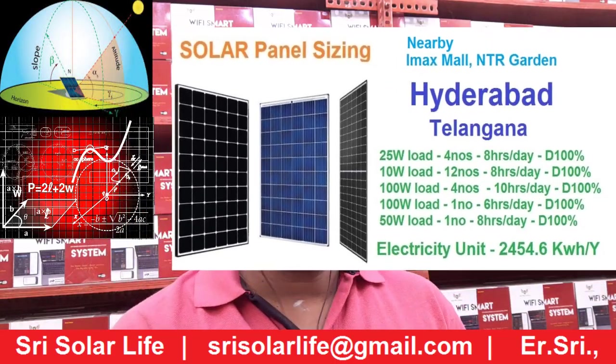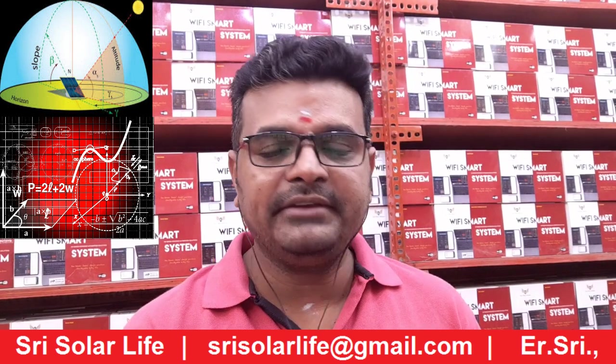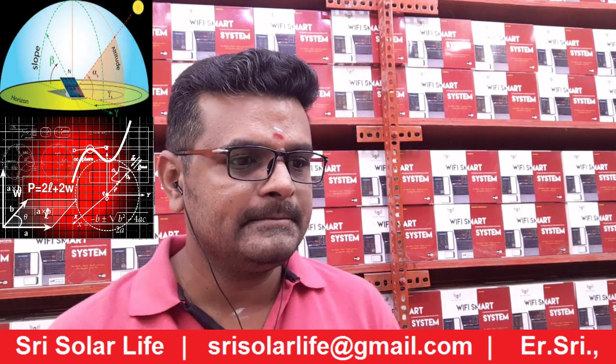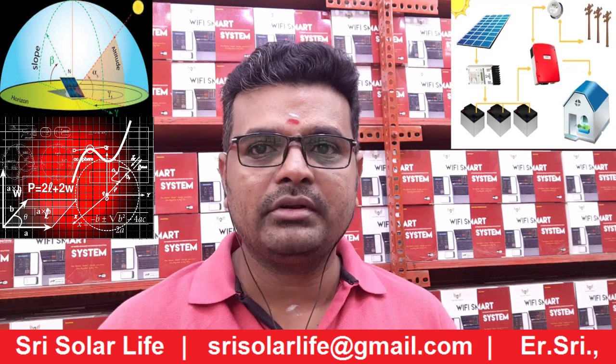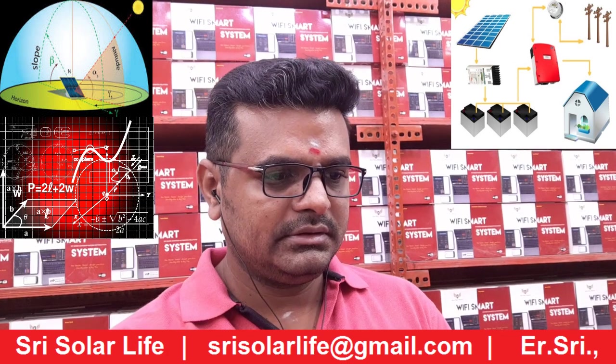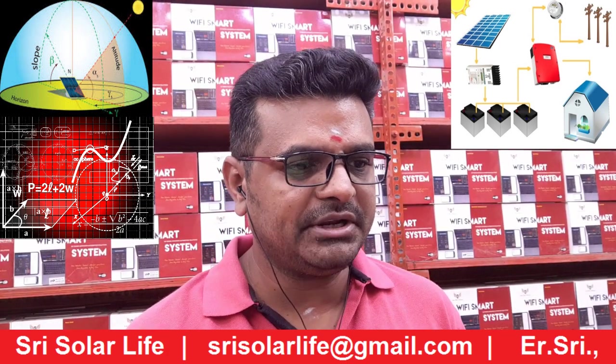Welcome to Street Zero Live. Now we are going to see the solar panel selection for one location. I hope you have seen many videos which are uploaded for the solar-related topics over the past couple of days. So now we are going to see the solar panel selection for a particular area.